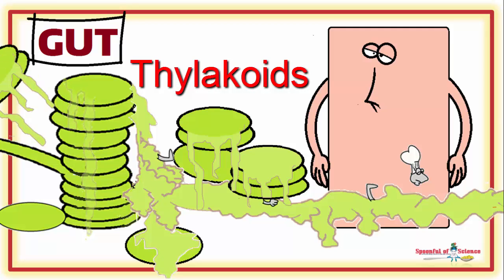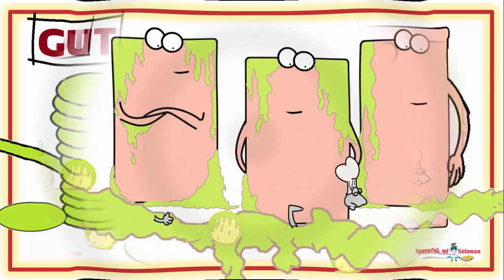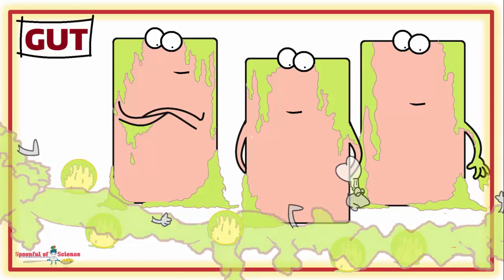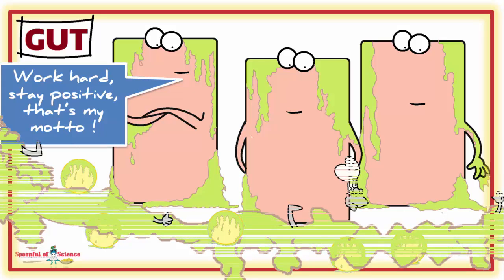But thylakoids are not easily digested by stomach juices. So they stick around, latching onto anything with a positive charge. This includes your gut lining and the rest of your dinner.